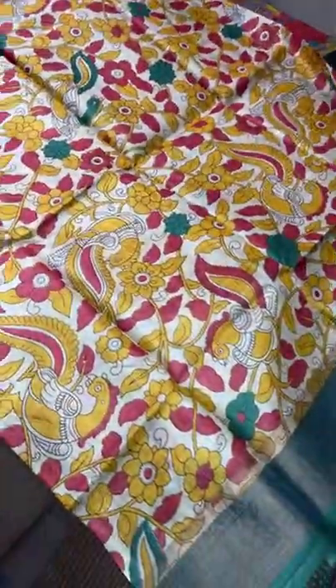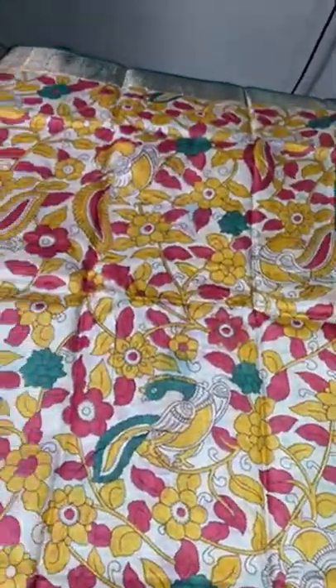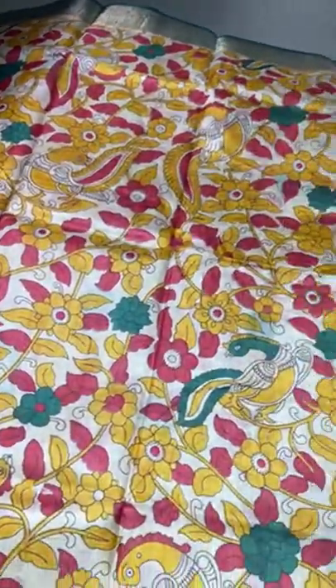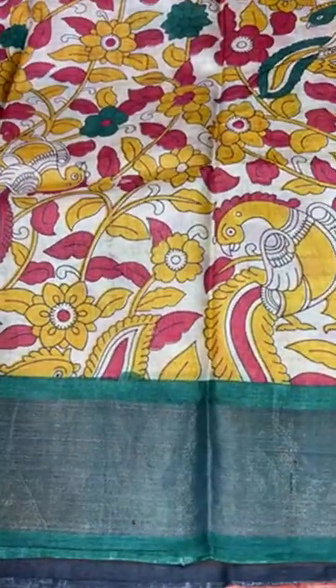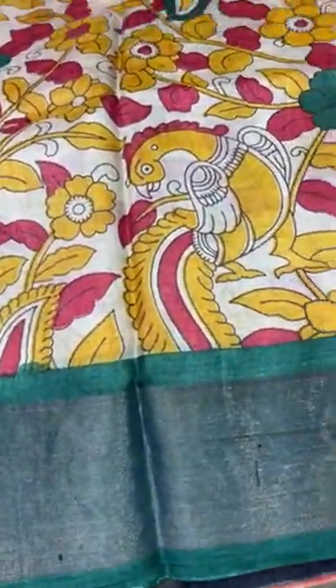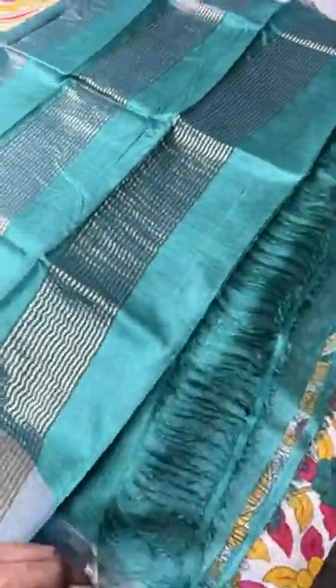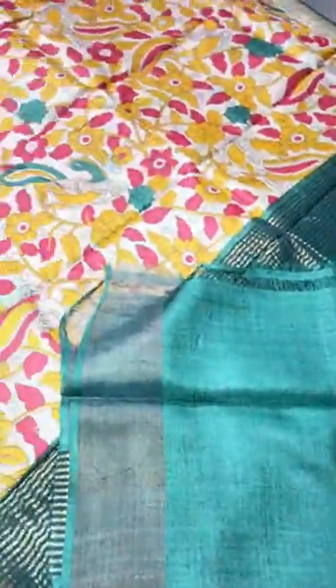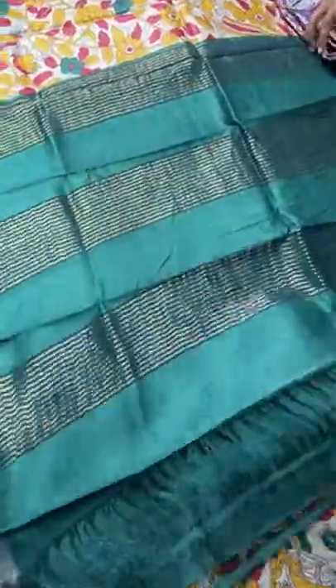The next one is the all-over printed Kalamkari concept with a bold color combo. The saree is in cream base and we have yellow, maroon, and greens used for the prints — peacocks and all-over closely printed creepers and floral pattern. Dark forest bottle green is the border, and the same bottle green is the pallu with zari lines, and the blouse space is also green. Excellent saree — take a screenshot. A bold combination for just 5,450 plus shipping.